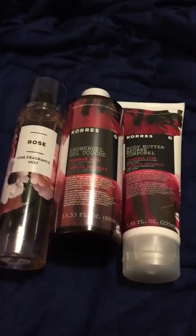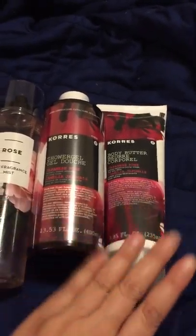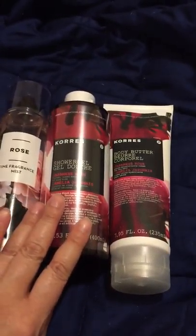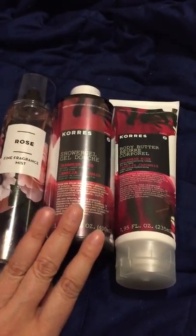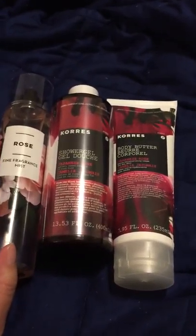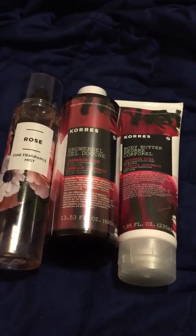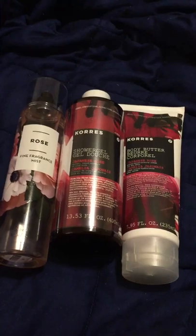I'm making this video because the Bath and Body Works Rose spray in combination with the Corez lotion is wonderful. I put that on today and it smells so nice. I also have the body wash — it's actually called shower gel — which I'll probably use tomorrow. The combination of the Bath and Body Works Rose spray with the Corez rose body butter is just awesome, so I recommend that.